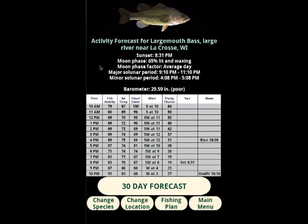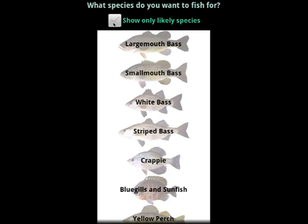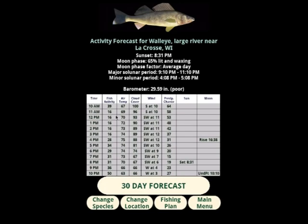A lot of people use the forecast to decide if and when to fish on a particular day. We can change our target species with this button. Since we've picked a large river in Wisconsin, we'll see a list of species that are common in large rivers in Wisconsin. If we want to fish for a species that isn't on the list but we know they're here, we can uncheck this box to see all the species that the app supports. We add new species and other features periodically, so be sure to keep the app up to date. We're going to pick walleyes and take a look at how they're different on the forecast. You'll notice that the walleye activity level is quite a bit different from that of the bass at this time.